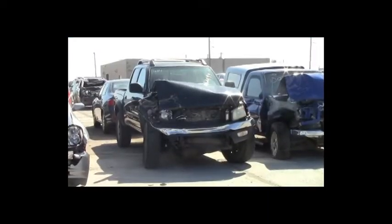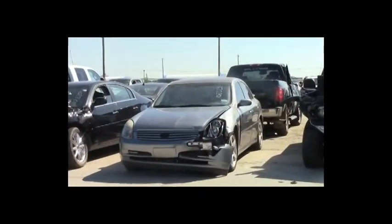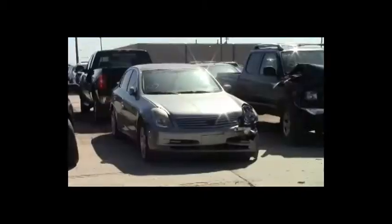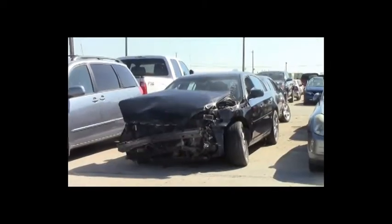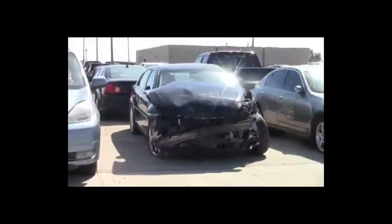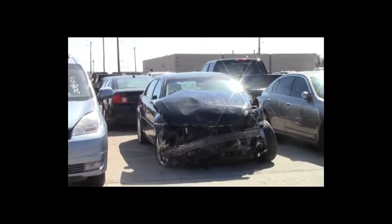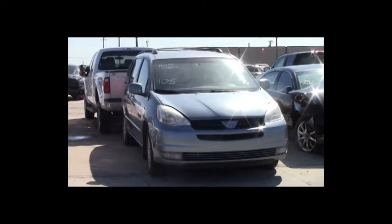Lot number 109: 2004 Ford Ranger Reg Cab short box with canopy, V6, AOT, 4x4, air. Lot number 108: 2003 Toyota Tacoma Crew Cab Short Box, V6, AOT, 4x4, loaded. Lot number 107: 2004 Infiniti G35, V6, AOT, loaded, power leather heated seats, power center. Lot number 106: 2006 Buick Lucerne CXS, V6, AOT, loaded, power leather heated seats, backup sensors. Lot number 105: 2004 Toyota Sienna, V6, AOT, loaded, power seat.